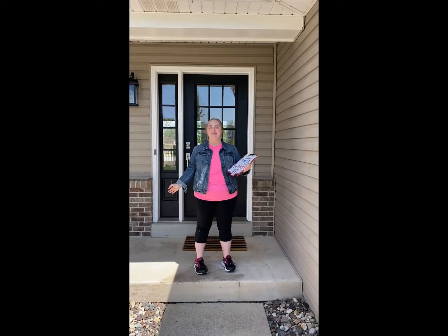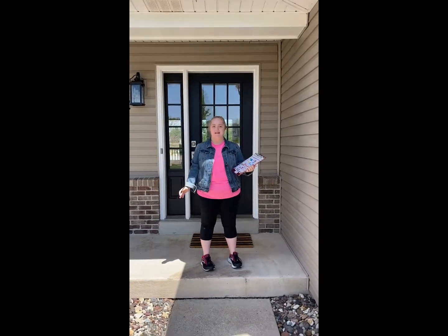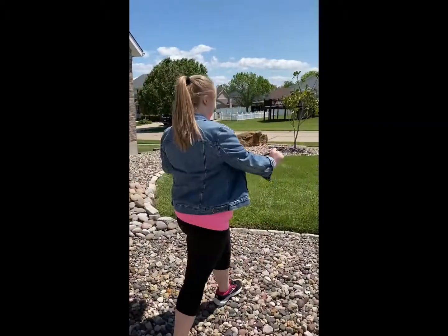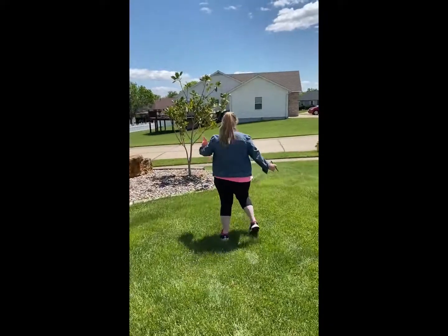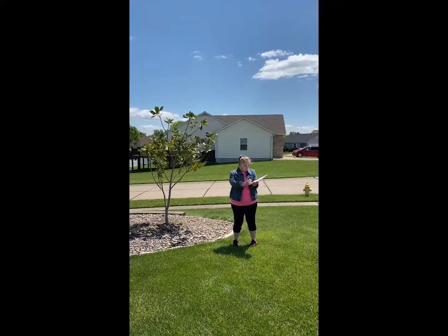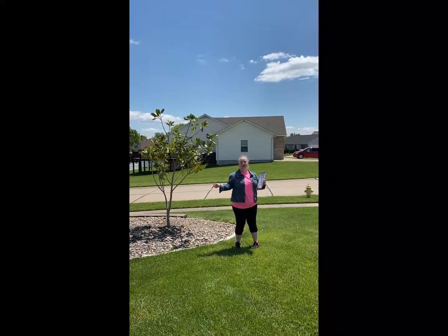Hi everybody, it's Lily. We're doing the scavenger hunt with Miss Becky. Oh wow, I see a tree! Let's cross it off. Let's see what Jessica is doing.